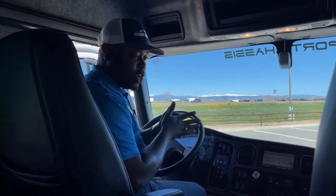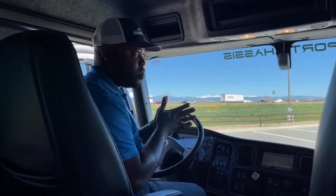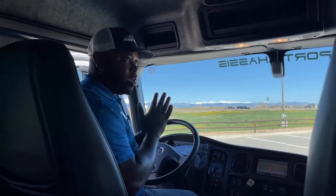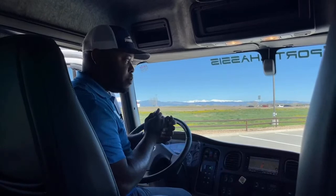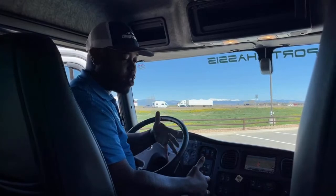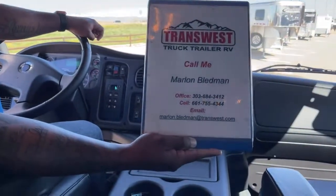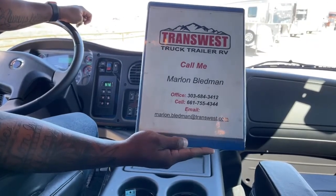TransWest is very good with follow-ups — when you call us on any issue, we are quick to jump in and try to fix it 100%. You guys are our customers and we appreciate your business. If you're interested in this unit or any unit on our lot, please give me a call at 303-684-3412, or call or text my cell at 661-755-4344.